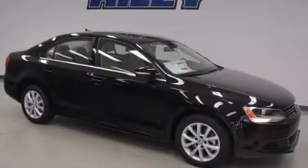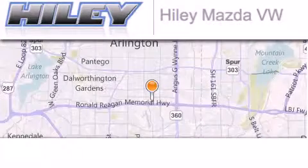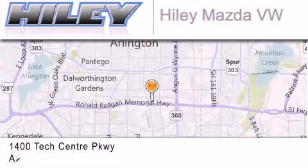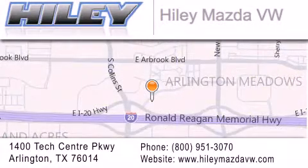We invite you to contact us today to learn more about this vehicle. Haile Mazda Volkswagen is located at 1400 Tech Center Parkway in Arlington. Our goal is to exceed all of your expectations to ensure that you'll return for future visits.